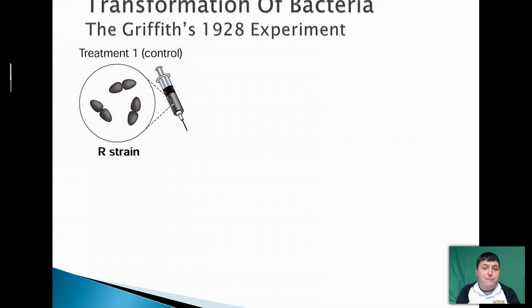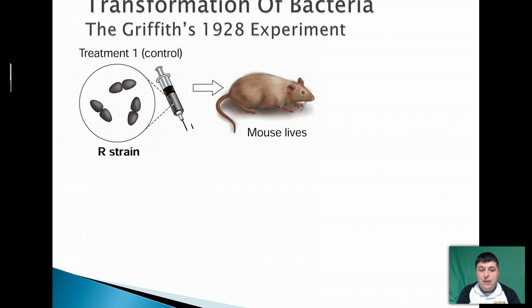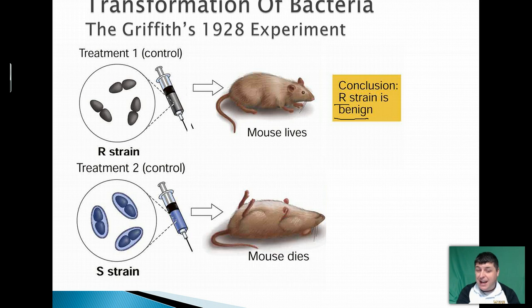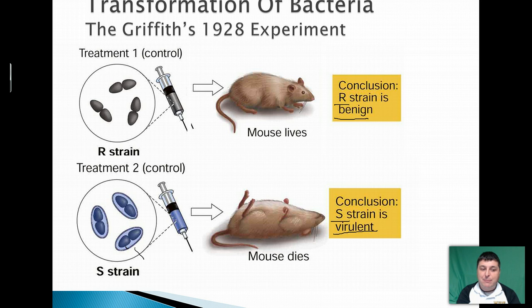In Griffith's experiment, he started off with a basic control. He took his rough strain and injected that into a mouse, and the mouse lived. This makes sense because the rough strain is benign — it's not going to make you sick. Because it doesn't have that special coat, the mouse's immune system was able to overcome that bacteria. For his second control, he took his smooth strain, which he knows makes individuals sick, and injected that into a mouse and it dies. This proves that the smooth strain is virulent. Because it has that protective coat, it is responsible for causing a disease that the mouse can't overcome and it passes away.